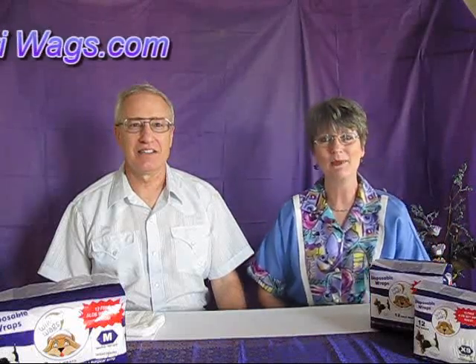Good evening. We're glad to be here this evening and we thank you for inviting us. We appreciate the opportunity to share a product with you. I'm Linda, and I'm Jean, and we want to show you our new product: WikiWags Brand Disposable Male Dog Wraps. This is a wrap and not a diaper, so it fits around the middle — the girth, the waistline of the dog — and not around the entire rear end.